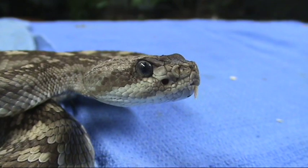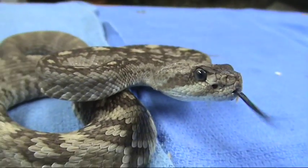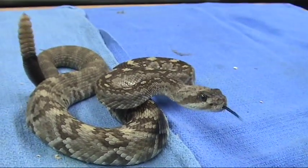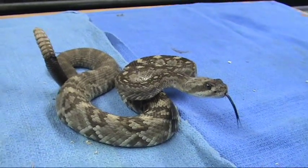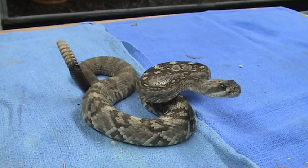Here we have another beautiful buzz tail from Texas, where those people hunt rattlers for sport and kill tens of thousands of pounds of rattlesnakes annually. Talk about barbarians.